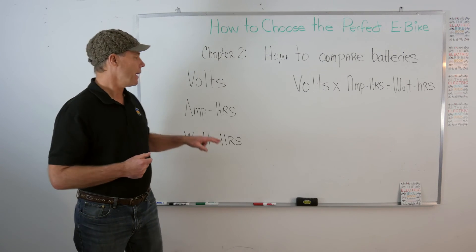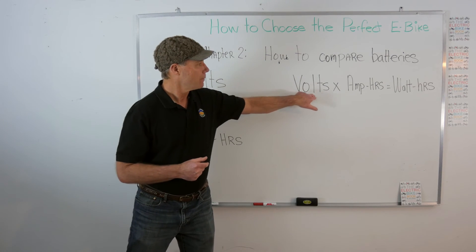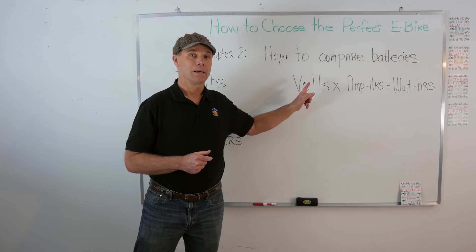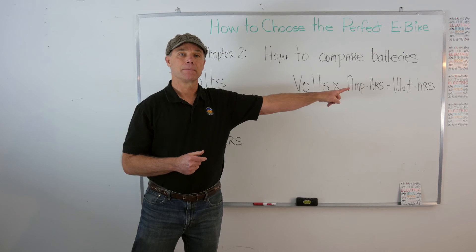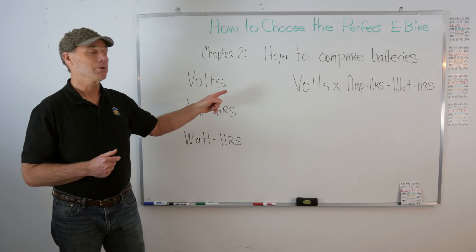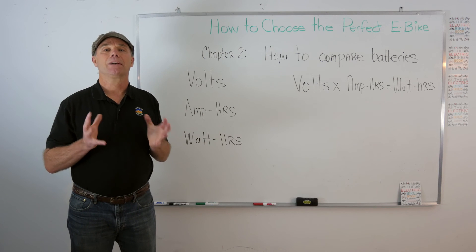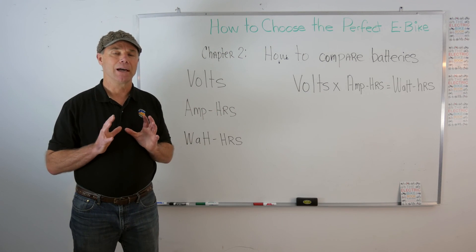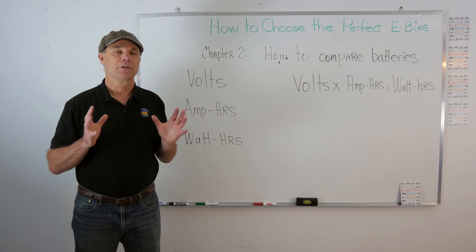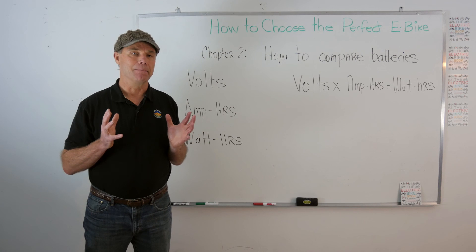Don't be misled by amp hours alone, because without the voltage you don't know the whole story. Always, when comparing e-bikes, look for watt hours — not just amp hours. That's the simplified way to shop for an e-bike. There are many more factors but we don't have time for them now. I'll look forward to seeing you in chapter three on power and motors.